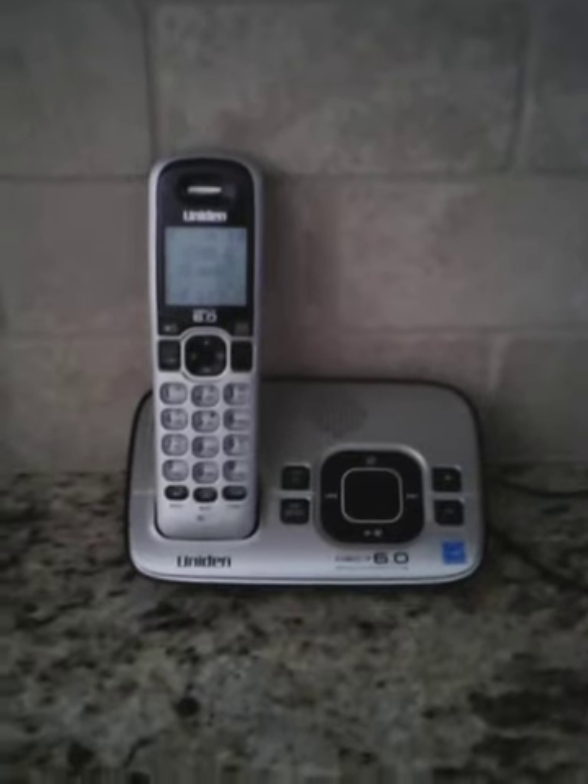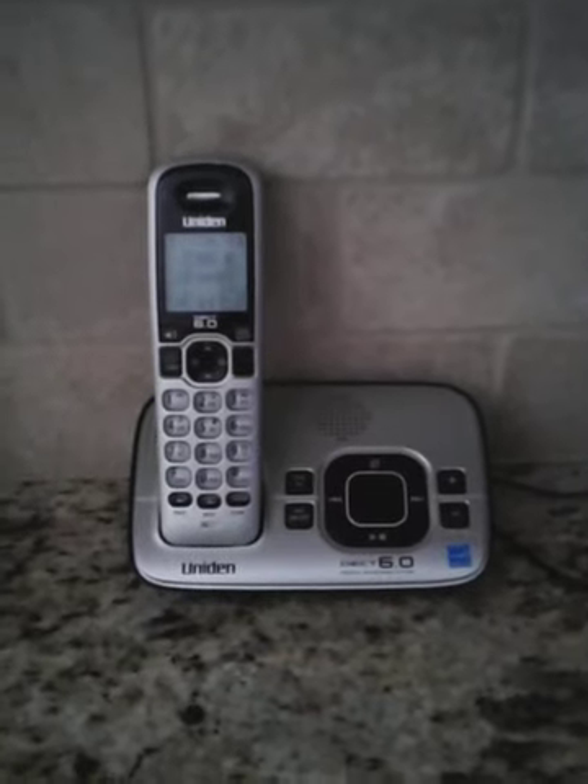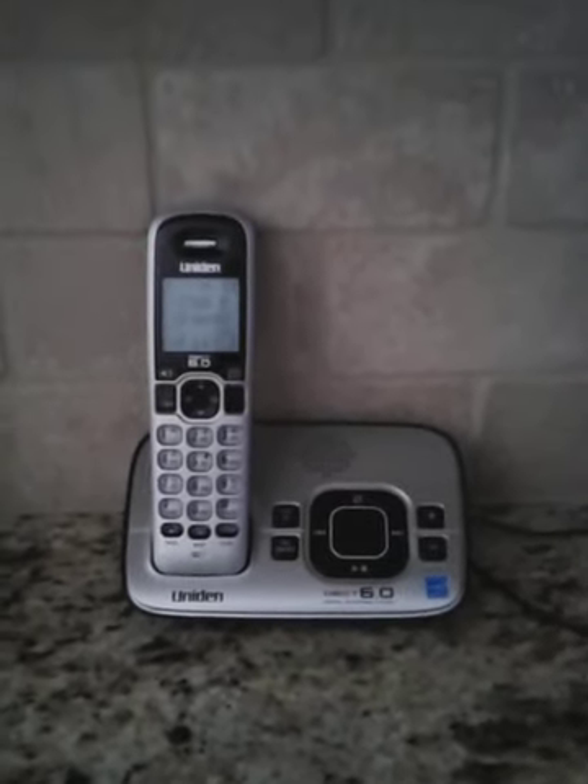Downstairs, there's a VTech handset. In my kitchen, there's a Uniden D1680. Downstairs, there's a VTech handset.